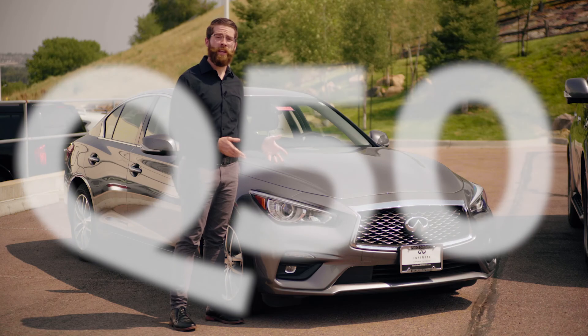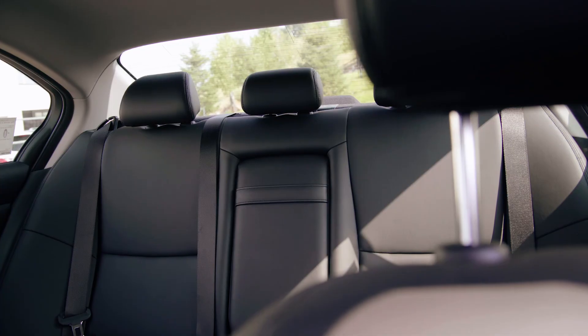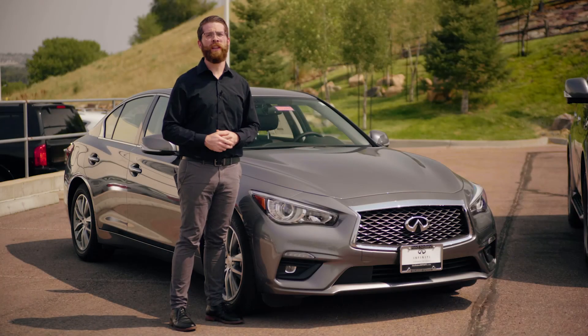Next we have the Q50, which takes everything we love about the Q60, but now we can take our friends out on the town with ease with this four-door sedan, built for real life and real luxury.